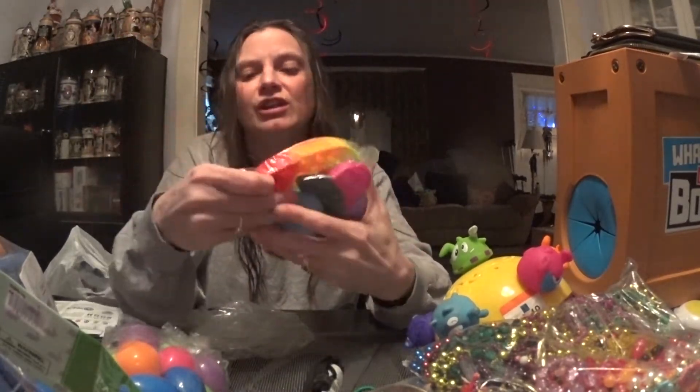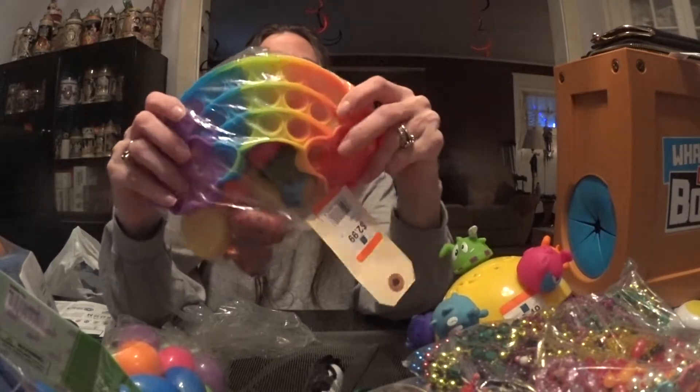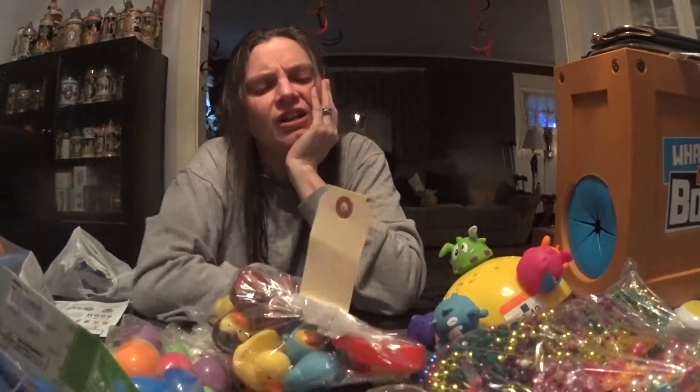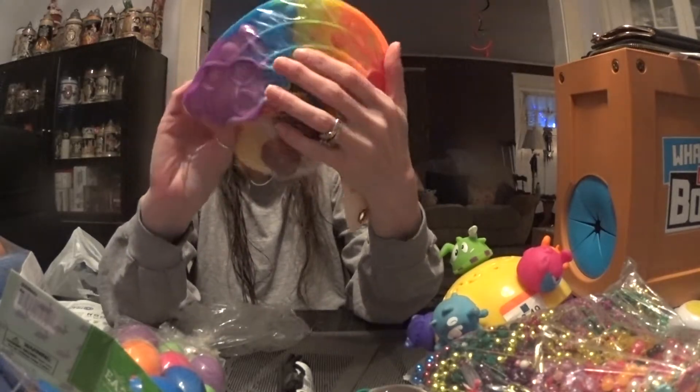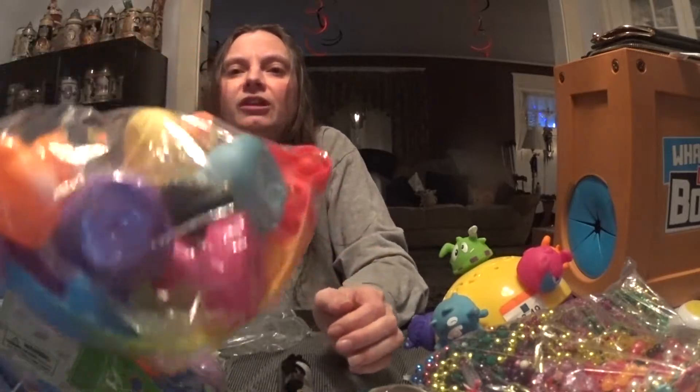This I strictly got for the rainbow. I have a couple kids who like these types of things — in fact, I got one a long time ago and I don't know where that went. I have no idea what these other guys are that are in here, but just some little floaty duck-looking things.